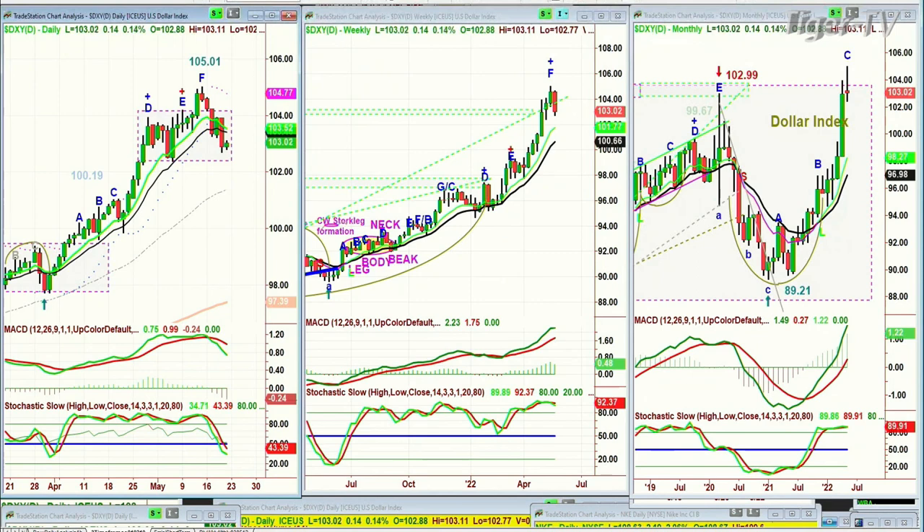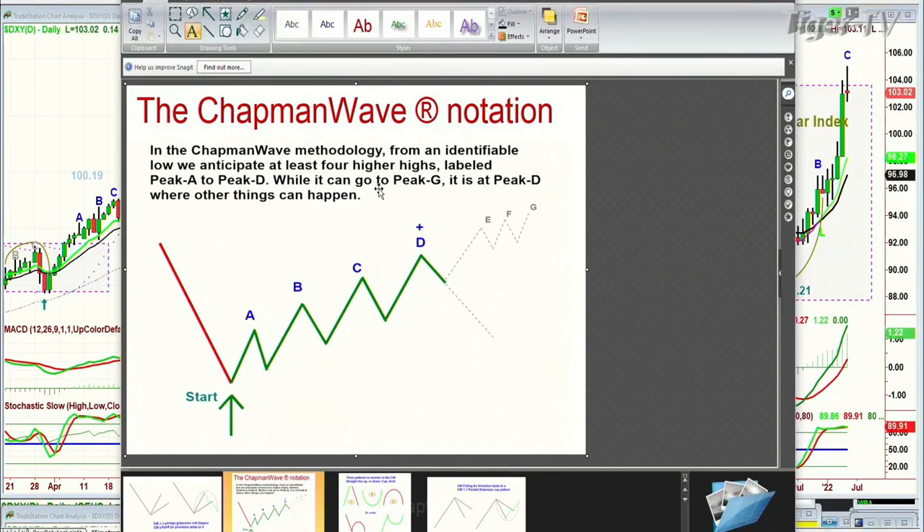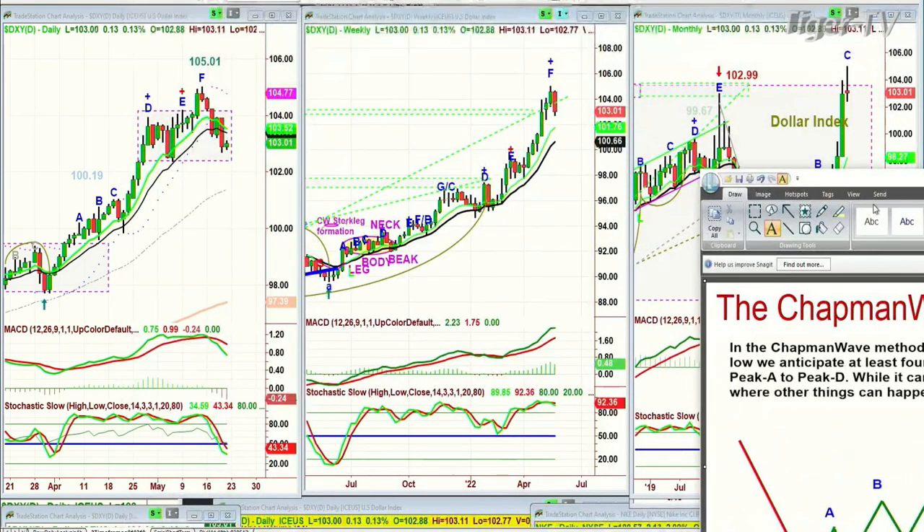I've still got this only as leg C in the Chapman Wave methodology. In the Chapman Wave methodology, a buy signal that goes to a buy mode invariably should do this: I always try to identify a low bar, and from the low bar we try to pick out higher highs. At the same time I alphabetize sequentially all the peaks to the upside — it can go A, B, C, D, E, F, G, and there's never an H. The objective in the Chapman Wave is to go from a buy signal to a buy mode, and if you call it a buy mode at any point above peak A, you should be saying it's going to go to at least four higher peaks — to a peak D. The dollar is in leg C; it still has to make its peak C.